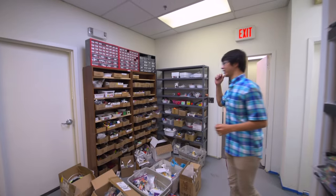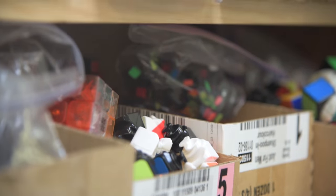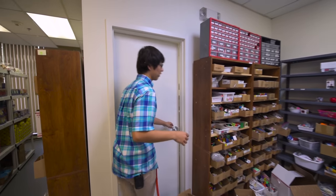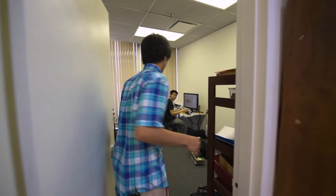Here we have the junkyard, and this is where we have all our spare parts. When you want to order something, this is where you'll find it. Then we have one of the other masterminds of the company in here — we have James Chang working on a computer.